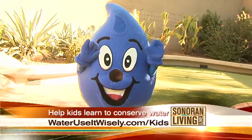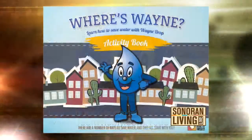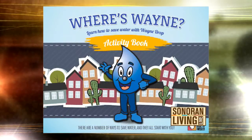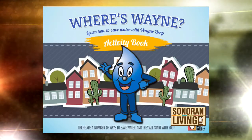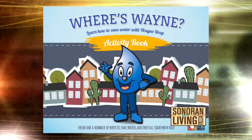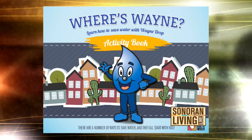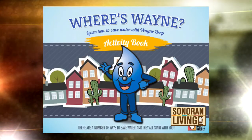Wayne Drop is always a pleasure — not a Wayne Drop of many words, but always a pleasure. There's a big kids contest happening right now. What they need to do is go to the website, WaterUseItWisely.com, and download the 'Where Is Wayne' activity book. They will help Wayne save water in the house, and then at the end just submit and get parents' permission. You could be going on a trip to Disneyland.